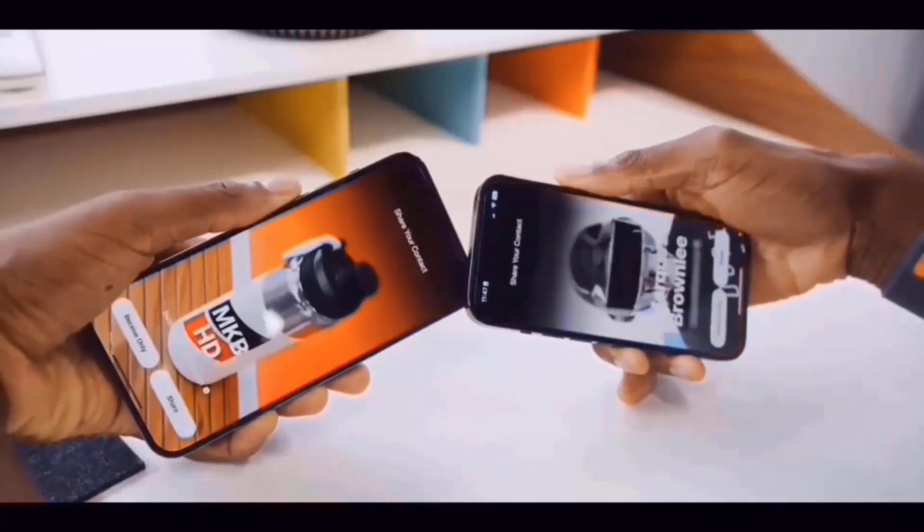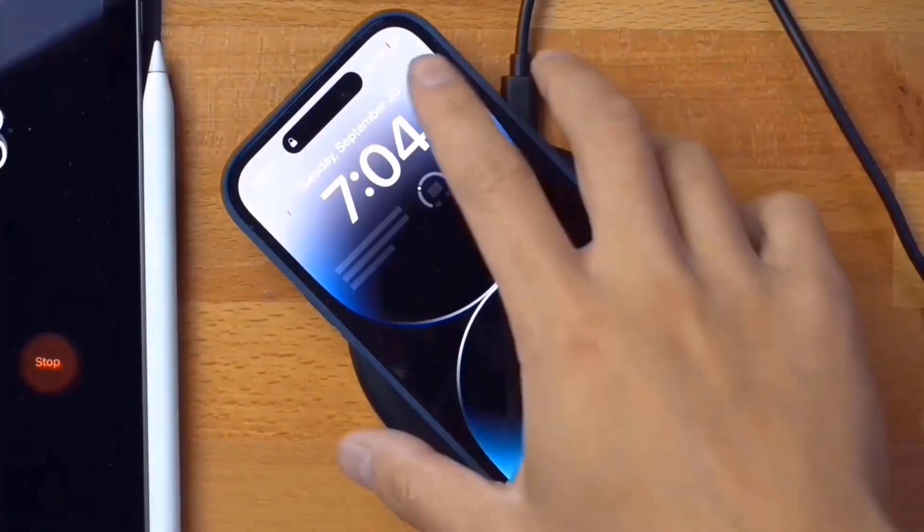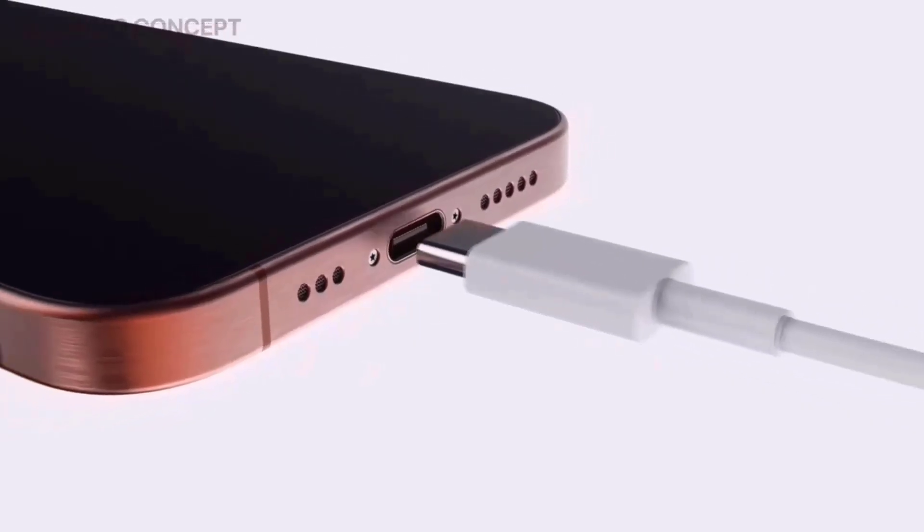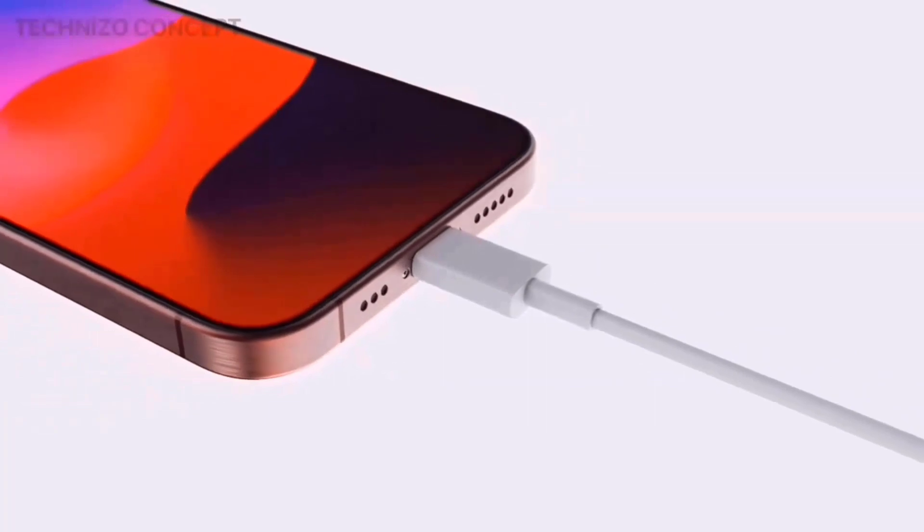The USB-C edition is likely the most significant update on the iPhone 15 Pro and Pro Max. Both phones include a Gen 3 USB-C connector for 10 gigabit speed transmission.